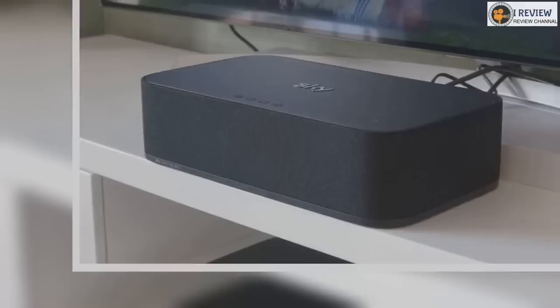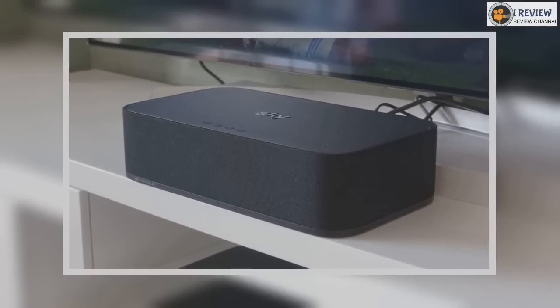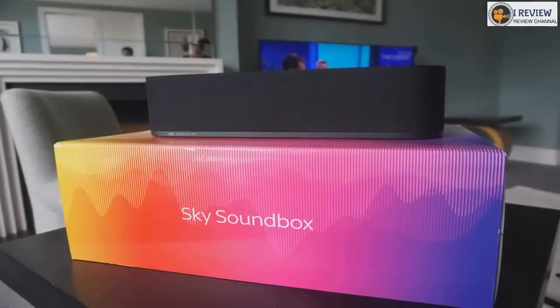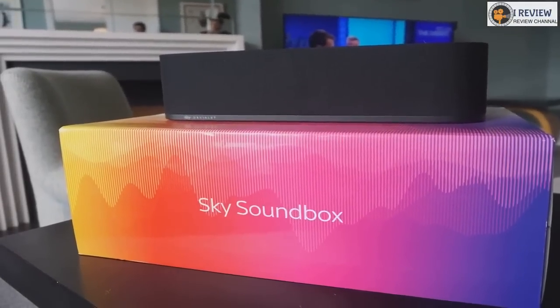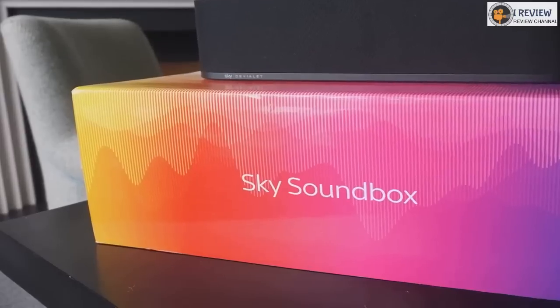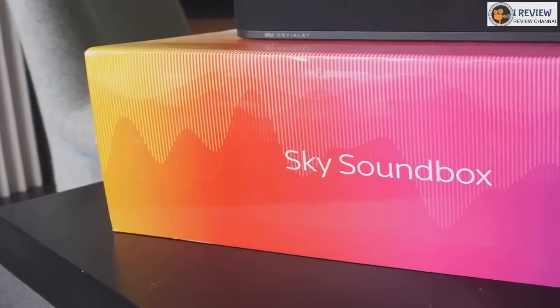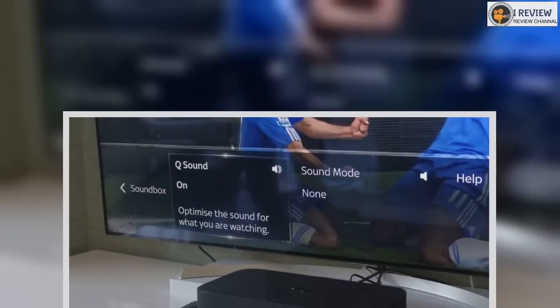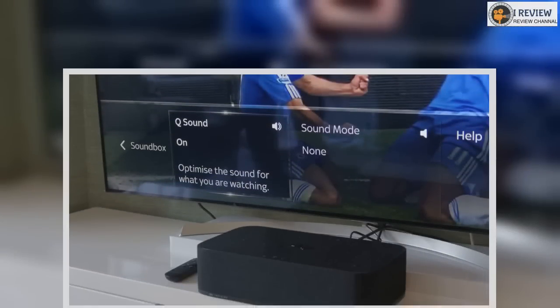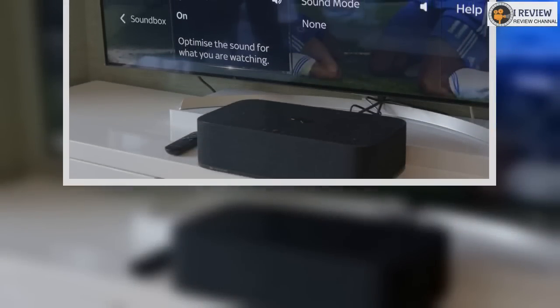For a start, it needs to be central in the room, and it needs to have a minimum of 15 cm of space around it for the speaker to pump out its audio effectively. And don't think you can plonk your Sky Q box on top of it either — this is another thing that isn't recommended, although we actually did this, not because we are rebels or anything, but just to show the size of the box in relation to a Sky Q mini.